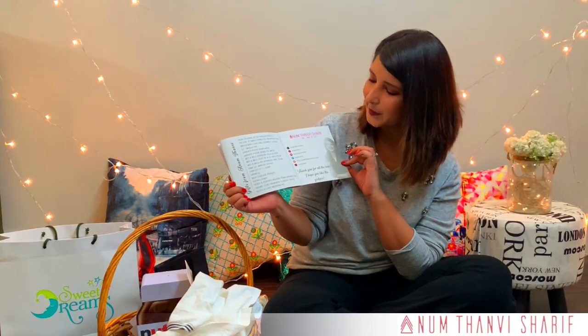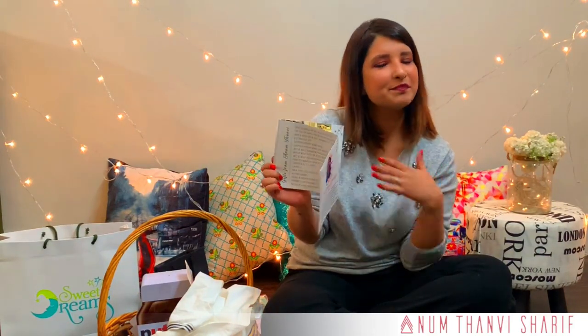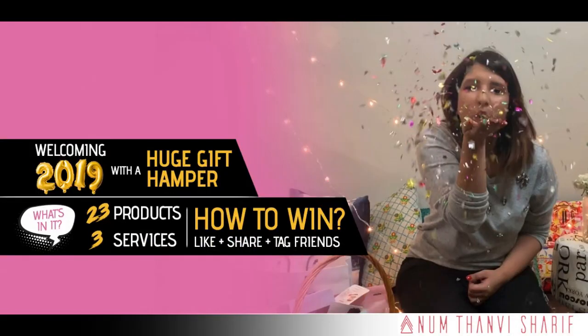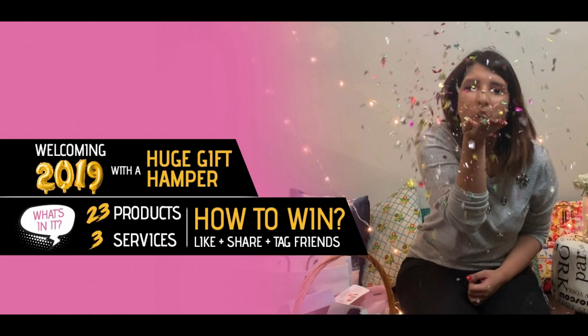Did you think we were out of gifts? Nahi toh! We still have one brand collaboration with us — Saks Packs. Be ready for great surprises. Love you all. See you again.